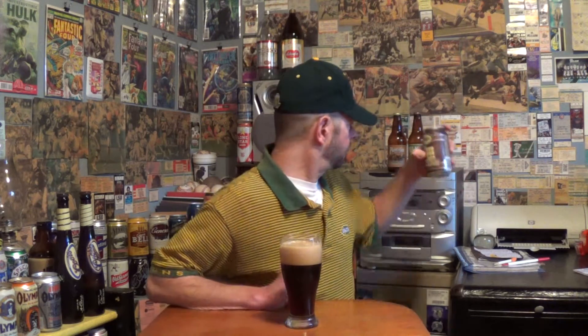Some people will criticize the brown ale style because they say it's dull and it's not too flavorful. Well, it's not a double IPA. It's just a different type — a more mellow, low profile beer.